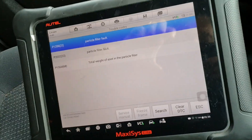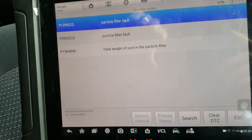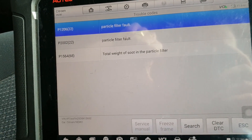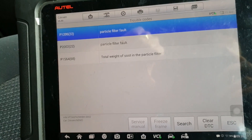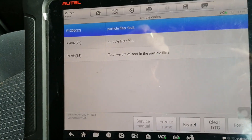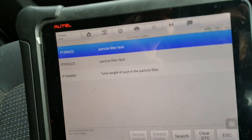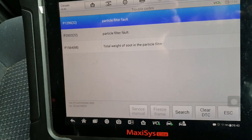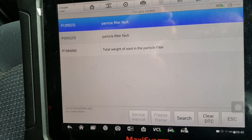Here are our fault codes: particle filter fault and total wave soot in the filter. We don't know that it actually has a fault — we just know those are the faults logged in the system. We need to look at some data. What I ideally like to do is take the vehicle for a drive and monitor some information, because there's always a reason. Filters don't just block for no reason — something's not working, or it can be down to the type of use the vehicle has had. This has been a multi-drop vehicle, so there may be no cause other than previous driving conditions.